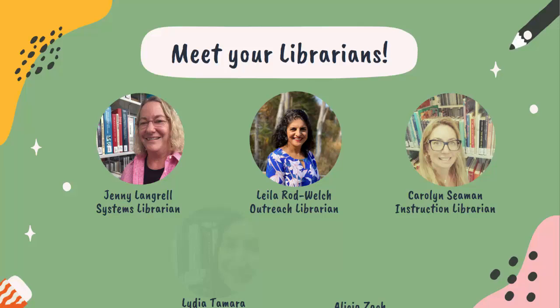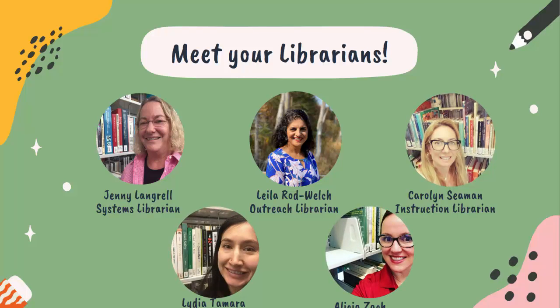So meet your librarians. We have Jenny Langrell, our systems librarian, Layla Rod Welsh, our outreach librarian, Carolyn Seaman, our instruction librarian, Lydia Tamara, our tech services librarian, and I am Alicia Zak, the online learning librarian.